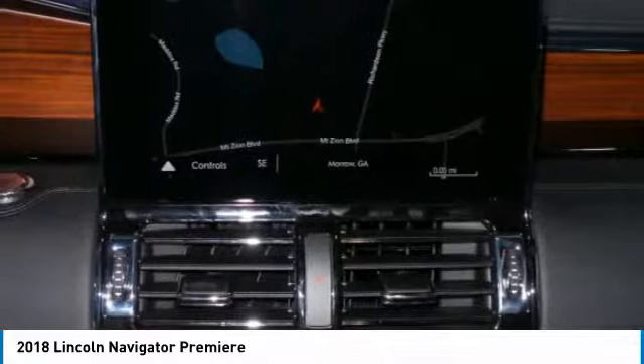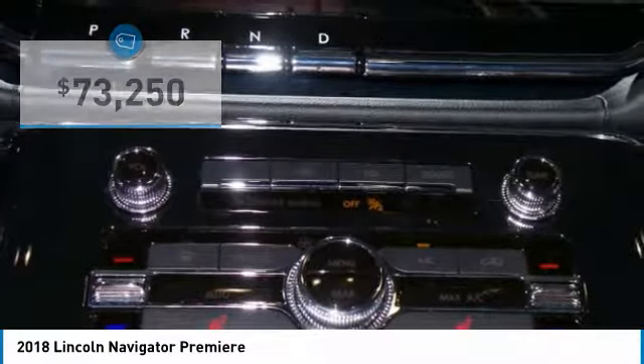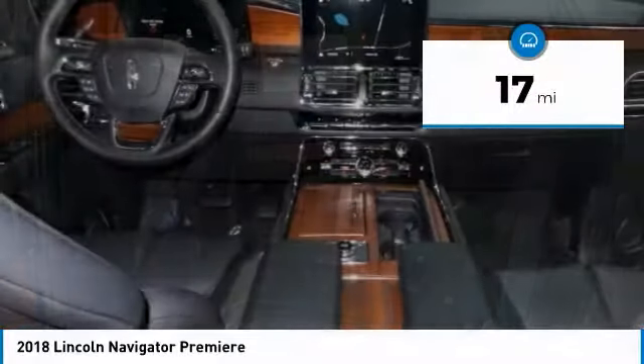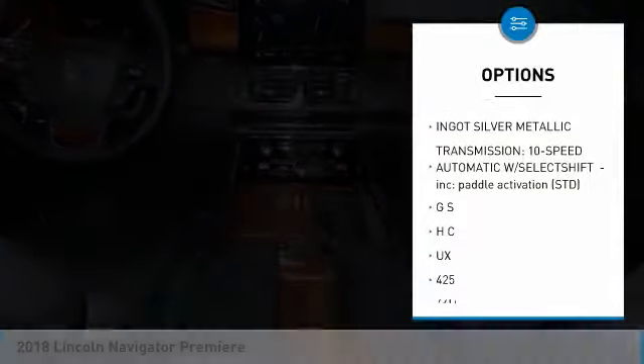This luxury SUV is powerfully persuasive and is priced below $75,000. This vehicle has less than 100 miles. This beauty will make even your house keys jealous. Drive it today.